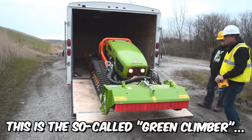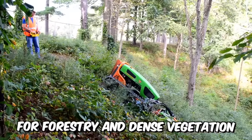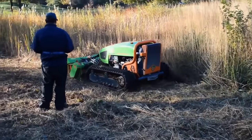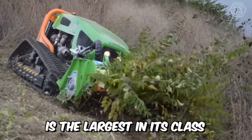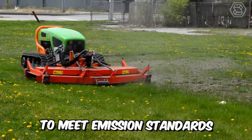This is the so-called Green Climber, a machine designed for forestry and dense vegetation. The mower is enclosed in a frame that protects its hydraulics and components from falling branches and debris. The 75-horsepower diesel engine on this machine is the largest in its class and does not require regeneration or DEF treatment to meet emission standards.